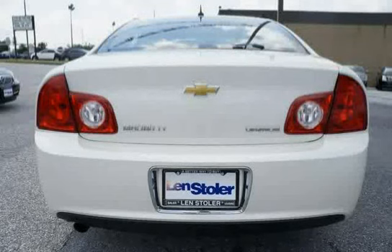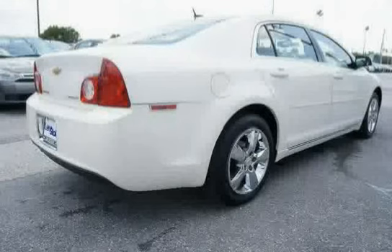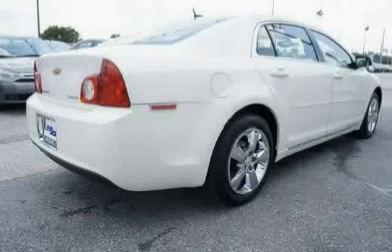Suspension: four-wheel independent. Exhaust tip: chrome. Grille: black with chrome surround. Trunk release: power. Tail lamps: incandescent.